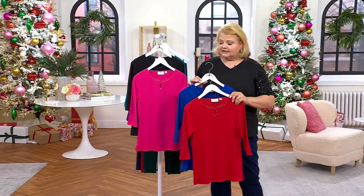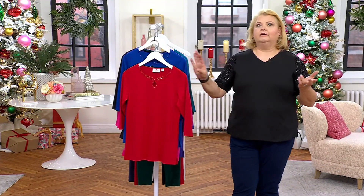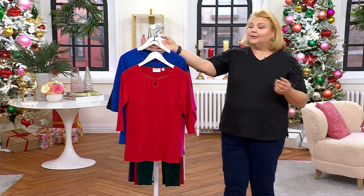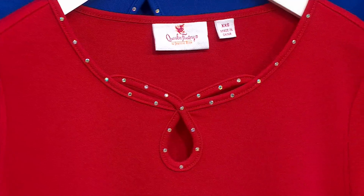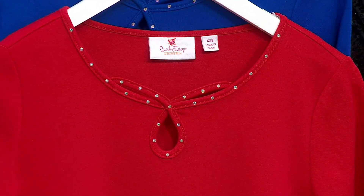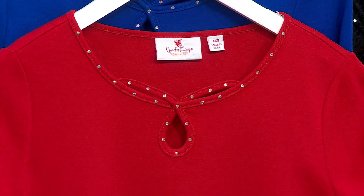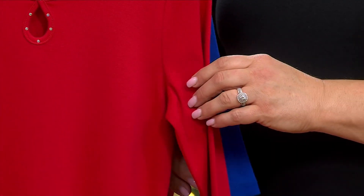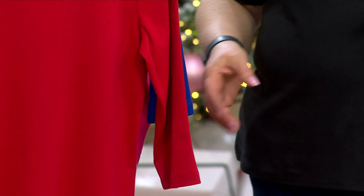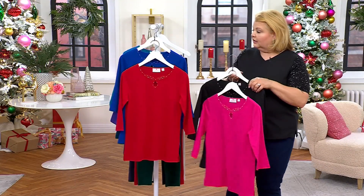If you're looking at this and saying to yourself, why does that neckline look so familiar — here's why. We did this neckline a few years ago on a set of two that had short sleeves. But then many of you reached out and said you'd love it in a three-quarter length sleeve, so the team said ding ding ding, let's do it — and here we have it in these beautiful color combinations.